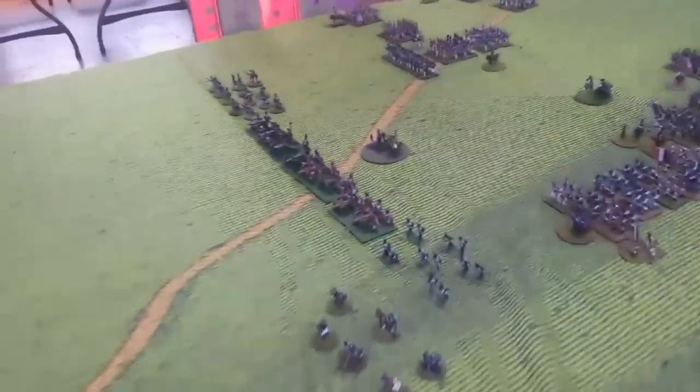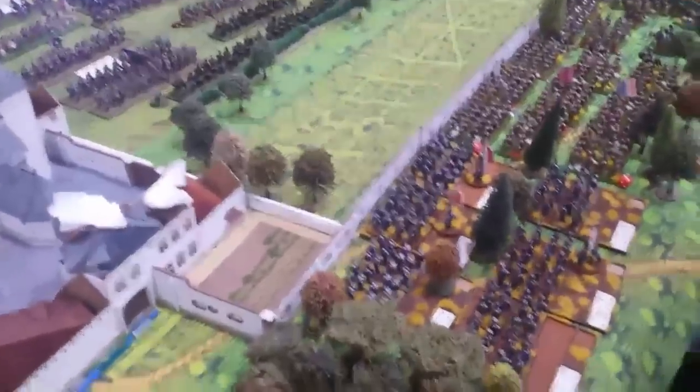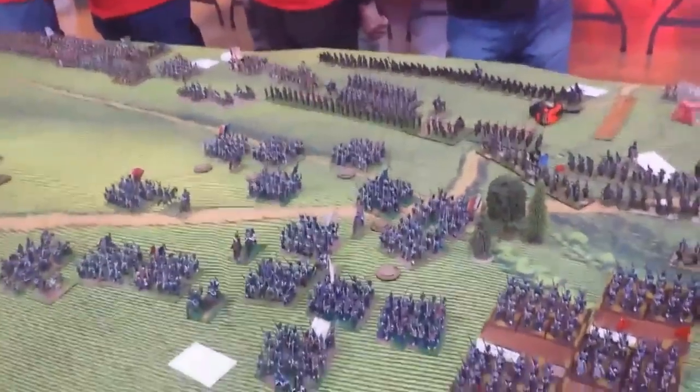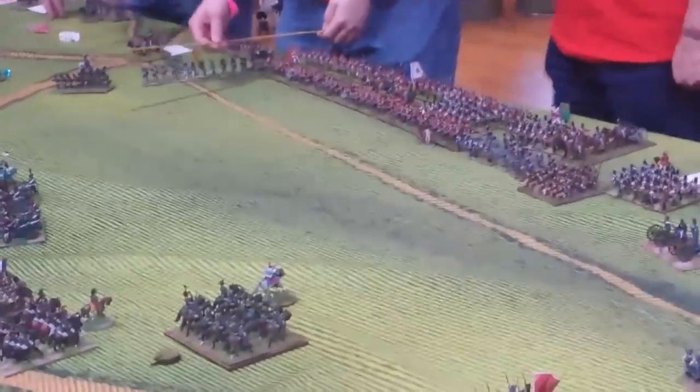The divisional and corps commanders seem to have lost their nerve quite a bit, moving a huge amount of reserves over to counter the Prussians. I think a strong thrust forward would have been the way to go. The Prussians bogged down a lot to the right of Hougoumont. The French 6th Division is trading fire with the 95th Rifles - the superior protection of the wall makes it about 50-50 against the better shooting skills of the rifles.